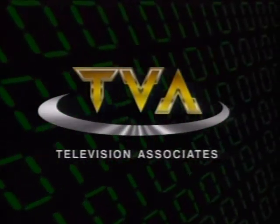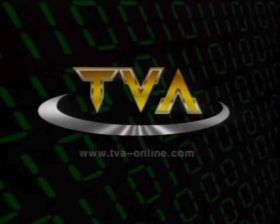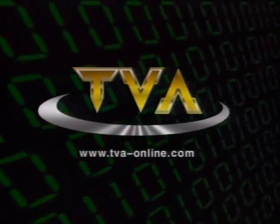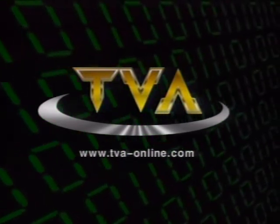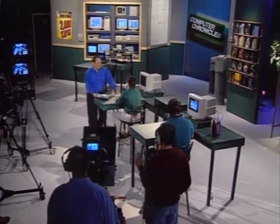And by TVA, Television Associates, bridging the worlds of computers and video with DVD authoring and MPEG encoding services. Hi, and welcome to the Computer Chronicles. I'm Stuart Sheffey.